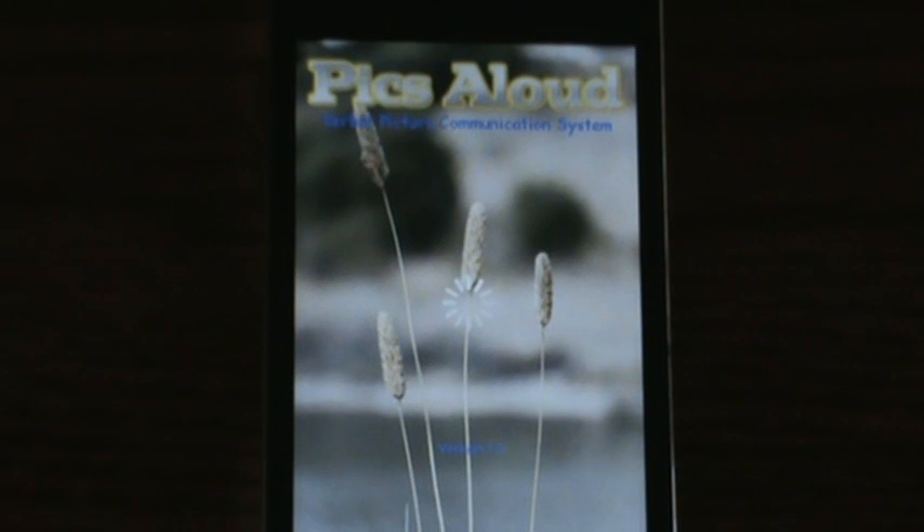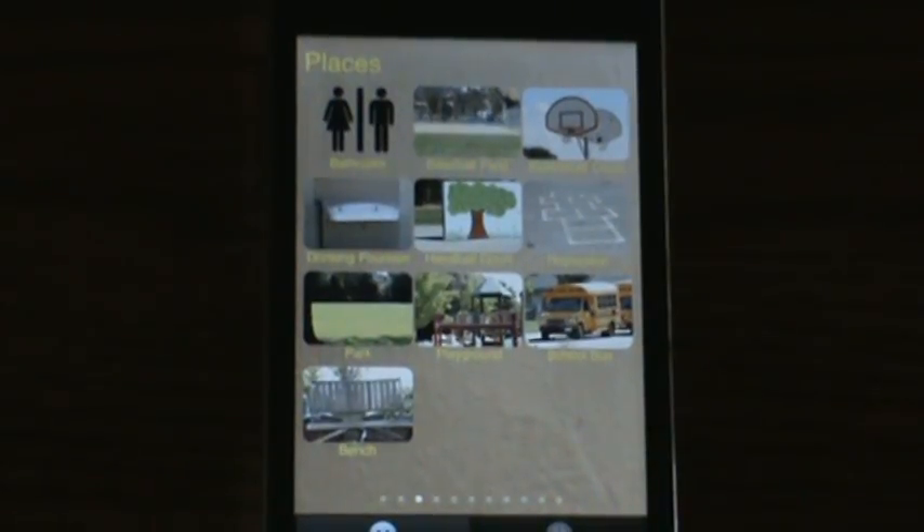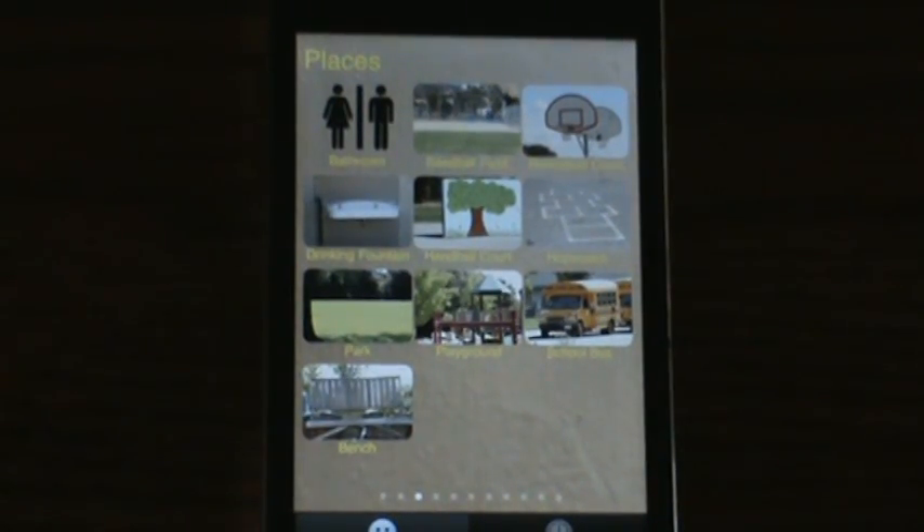Pixaloud is an application for people that have difficulty communicating through standard means. It's an augmented communication app that's really simple to use and simple to learn or teach to a new user.